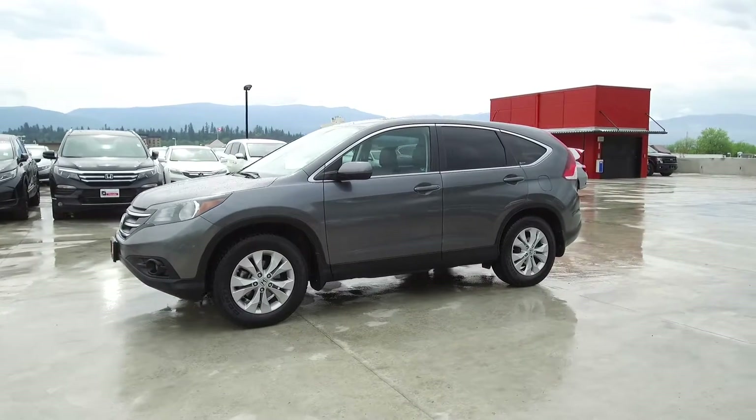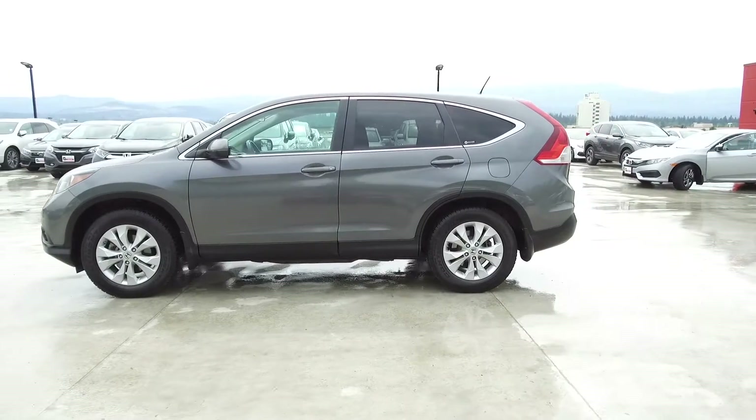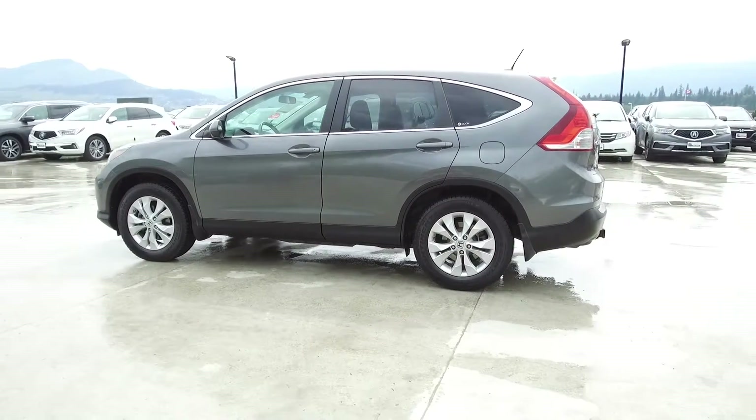This CR-V has had only one owner, was locally bought and serviced, has low kilometers, and was traded in on a 2017 CR-V EXL.